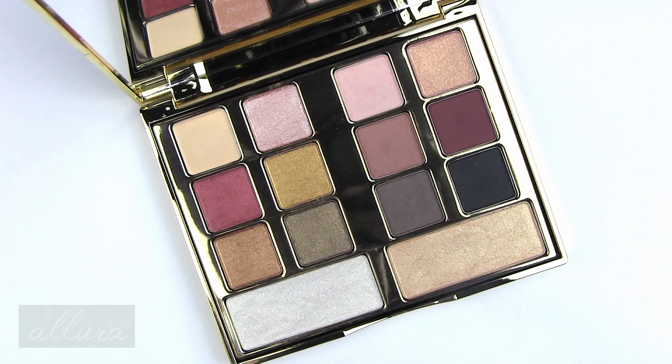Hi everyone! This is going to be a swatch and review video for Milani's new Gilded Desires Face and Eye Palette.